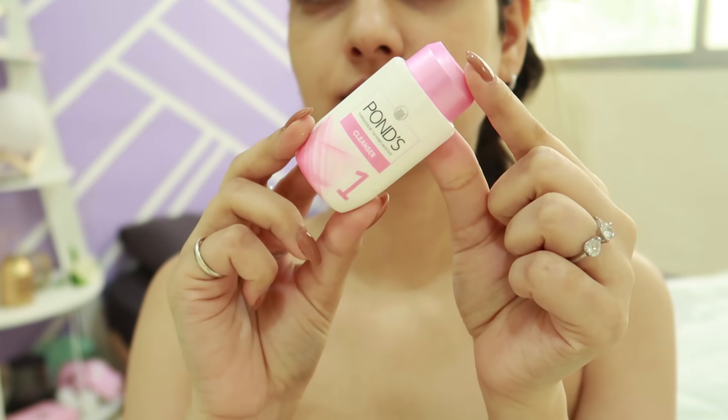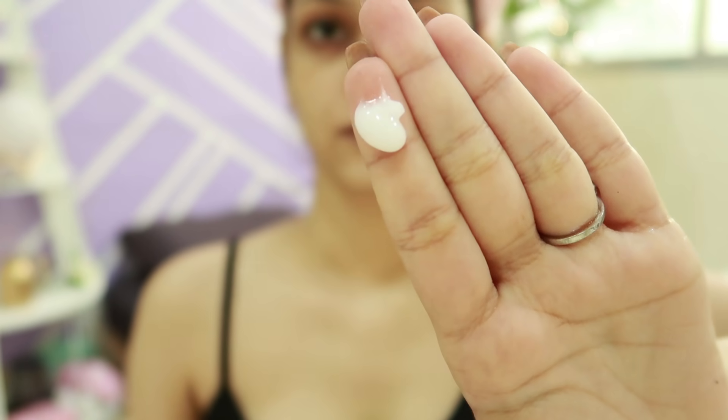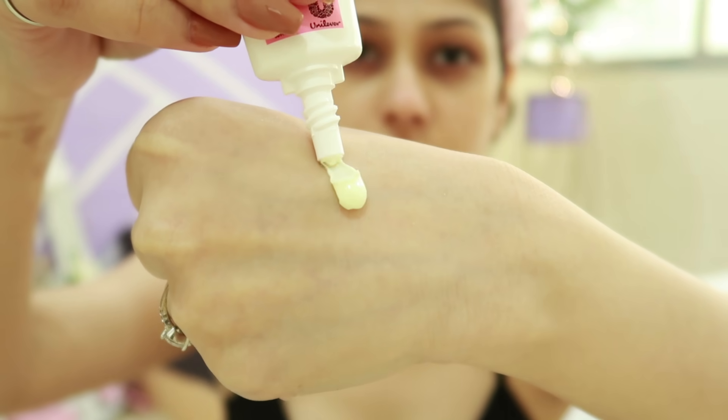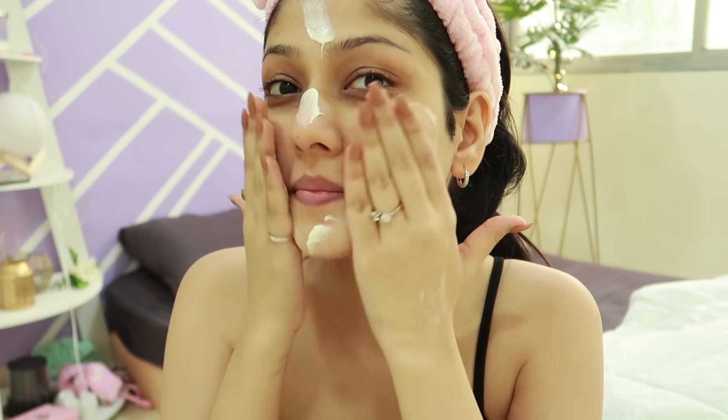This kit is packed with vitamin E and B3 for spotless, bright skin. Step one is the cleanser — use it like a face wash and rinse off with plain water. Step two is a scrub with very tiny, non-harsh particles, which is exactly what I want. I focus it on my T-zone, nose, and chin where I have whiteheads. Step three is a nourishing cream — my favorite step because of its gel-like texture and amazing scent. Step four is a massage cream, thicker than the previous one; you massage for a good 10 minutes and then wipe off with a moist cloth.